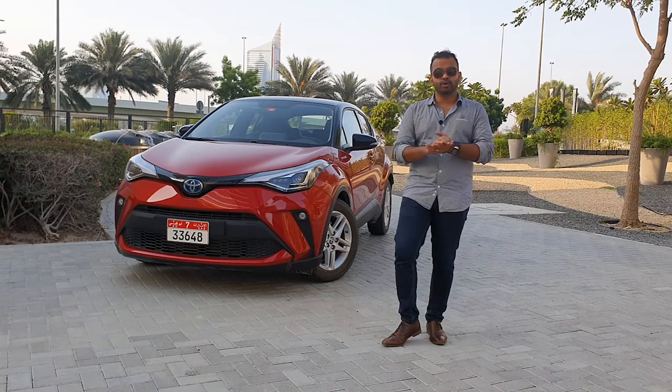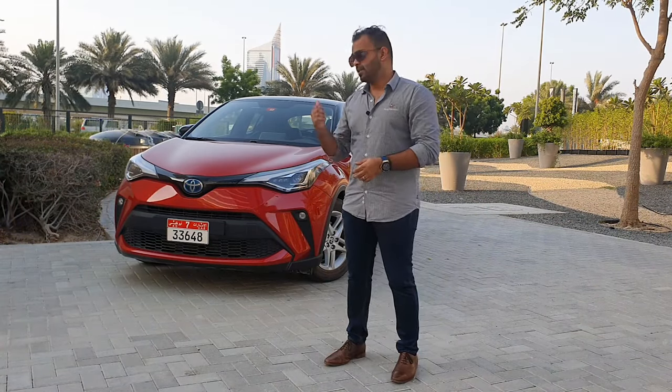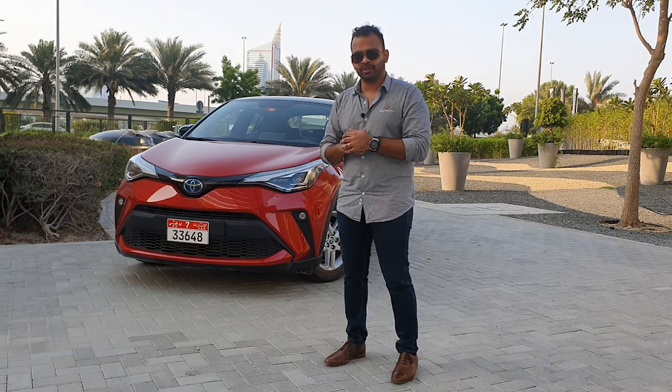This is the 2020 Toyota C-HR and you are tuned into the V8 DXV. Let's find out what makes this hybrid so special.